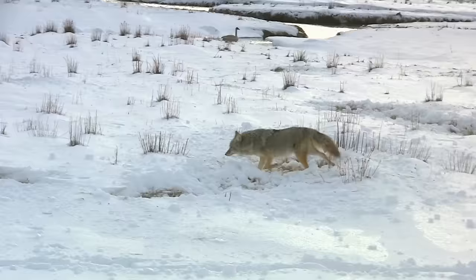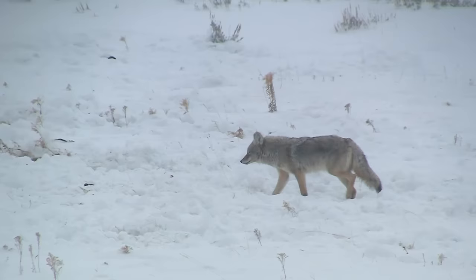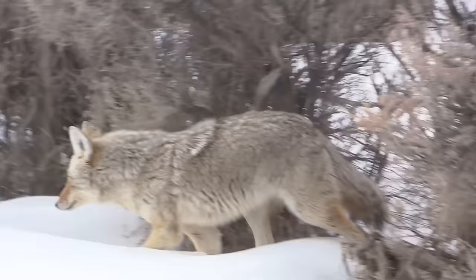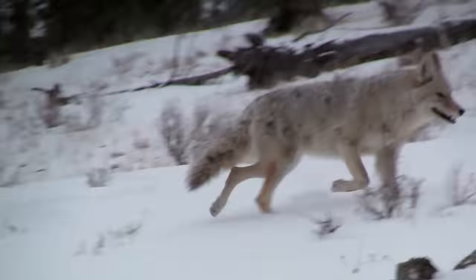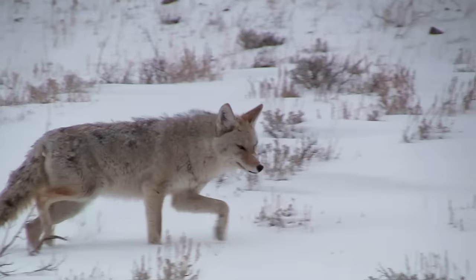Coyotes are opportunistic hunters, surviving primarily on small mammals such as voles, prairie dogs, rabbits, ground squirrels, and mice. They will also feed on carrion, although they prefer fresh meat. Fruits and vegetables are a significant part of the coyote's diet in the autumn and winter months. In fact, part of the coyote's success as a species is its dietary adaptability.